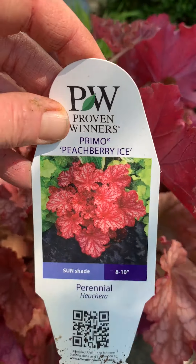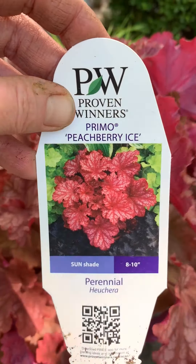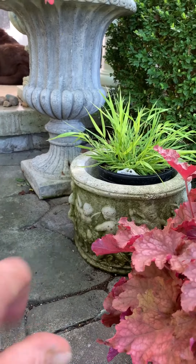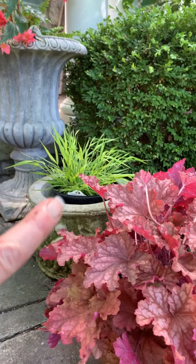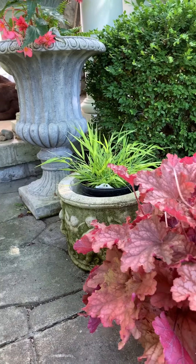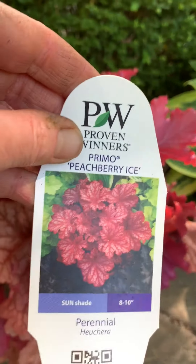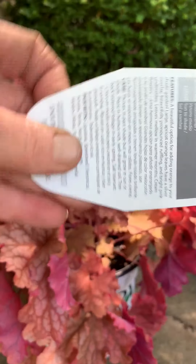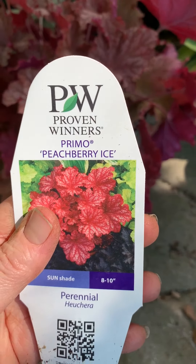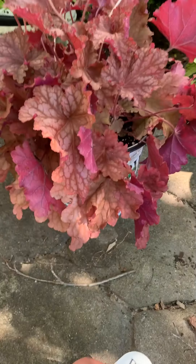This is a sun-shade plant and I do really well with Heucheras in sun, but they also do well in my containers. I usually stick one in these smaller containers. I was going to do the grass but I'm going to put these in the smaller containers, and then before the frost comes I will remove them and put them out into my garden — they do really well with that. This is the third year I've done that. Here are the stats on this guy — it's Peach Berry Ice and it's a Heuchera.